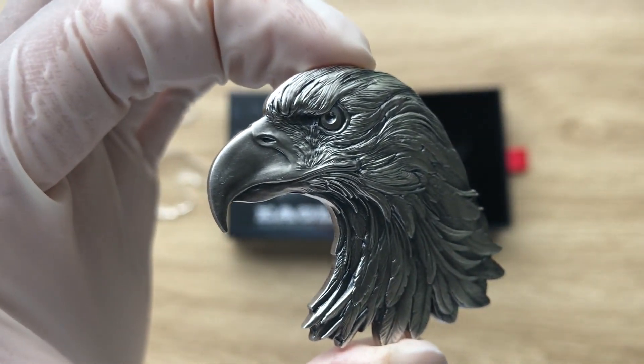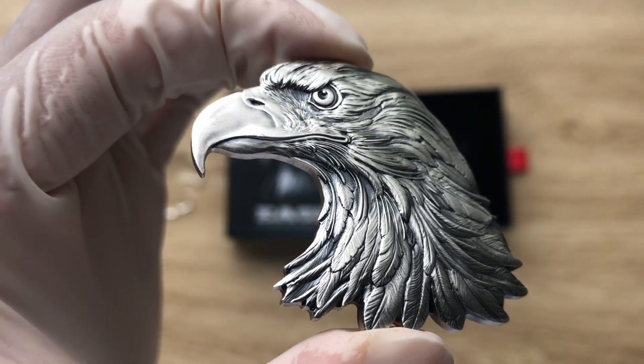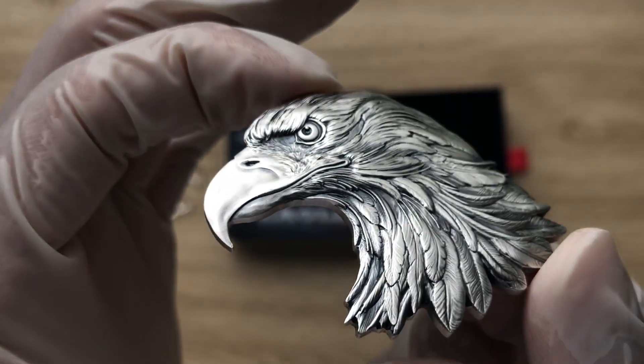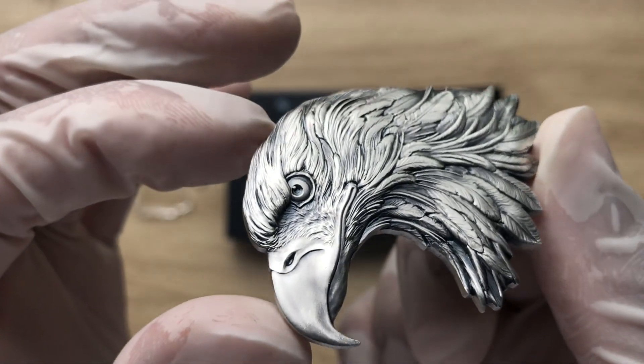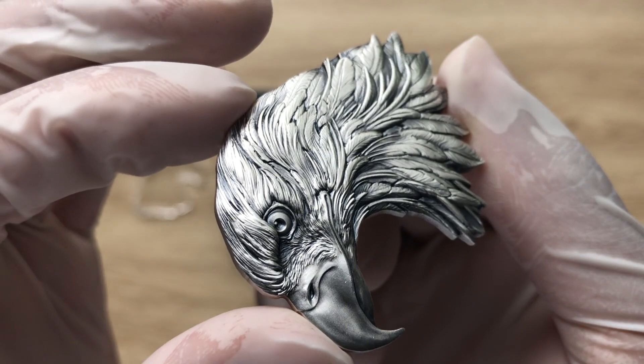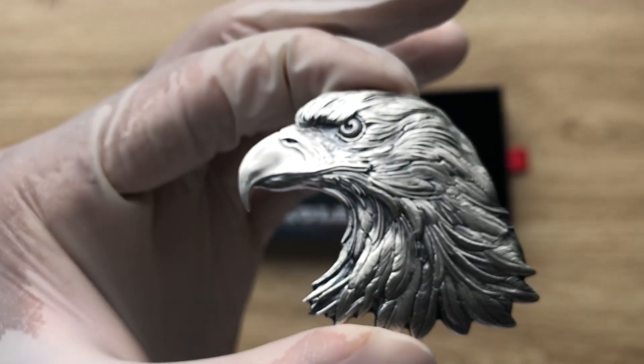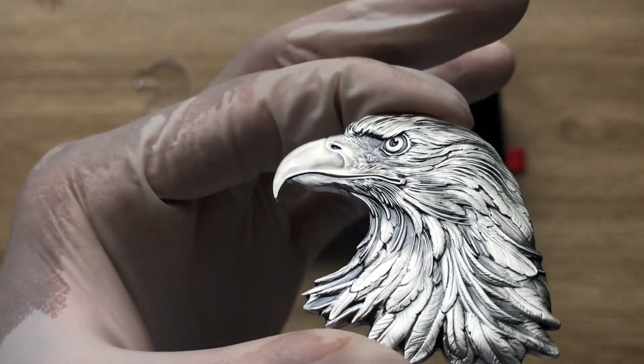I believe that's all with regards to this particular eagle-shaped coin. And with that, I want to say a very big thank you to each and every one of you for stopping by and dropping by to watch another of my coin showcasing videos. I will see you guys in the subsequent videos. Thank you.